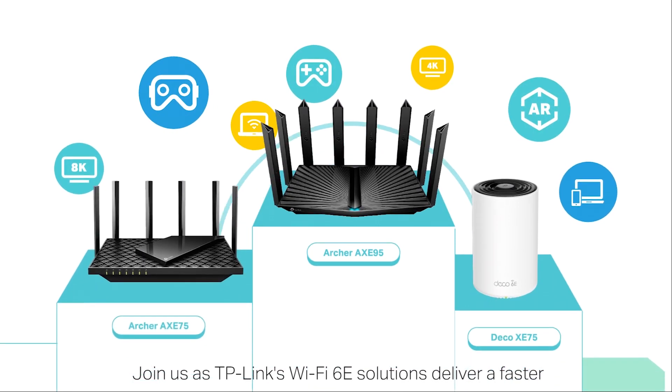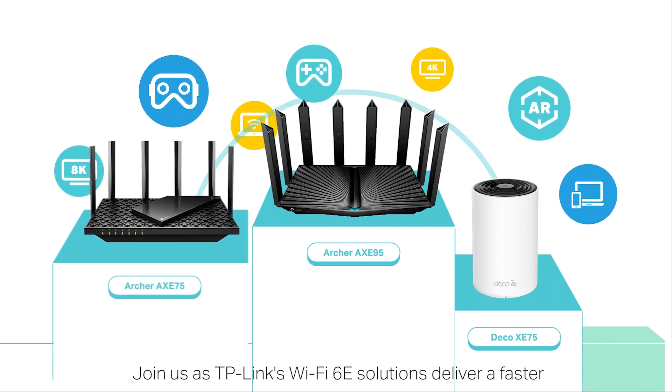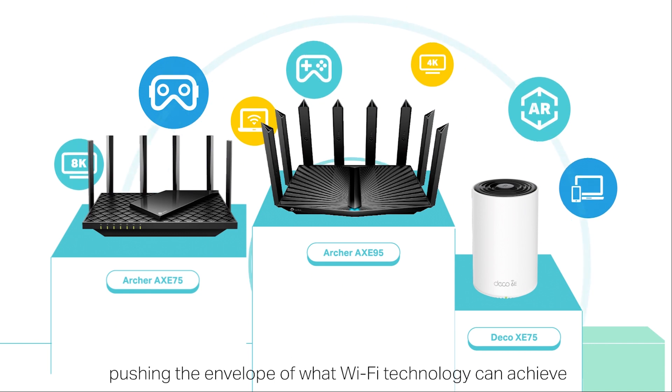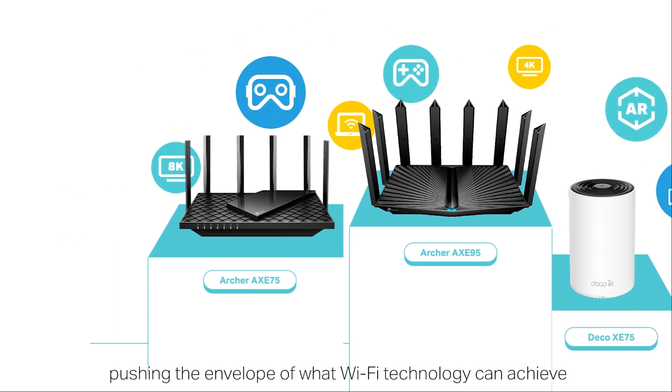Join us as TP-Link's Wi-Fi 6E solutions deliver a faster, more responsive, and more robust network, pushing the envelope of what Wi-Fi technology can achieve.